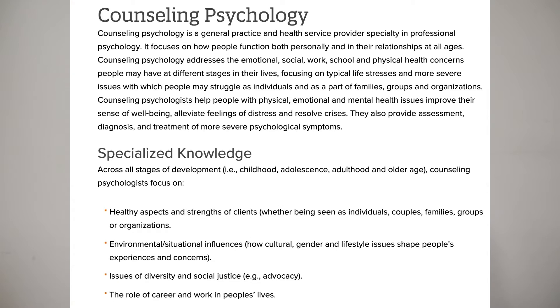Counseling psychologists typically go through a PhD program. They are very similar to clinical psychologists — they're taught the same things in terms of psychological assessments, research, statistics, and teaching. They can become teachers, researchers, and do many of the same things clinical psychologists can do; they may just focus on different populations. The education is about the same length, and they go through the same licensure process.